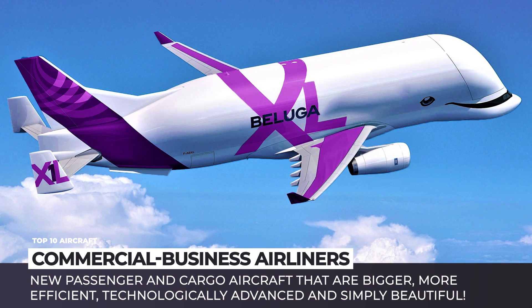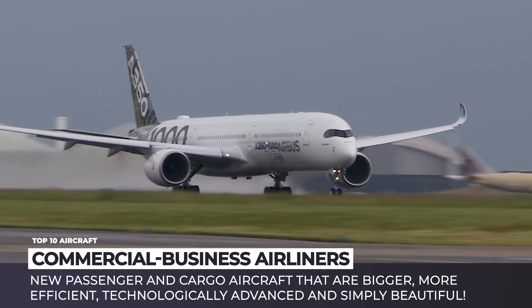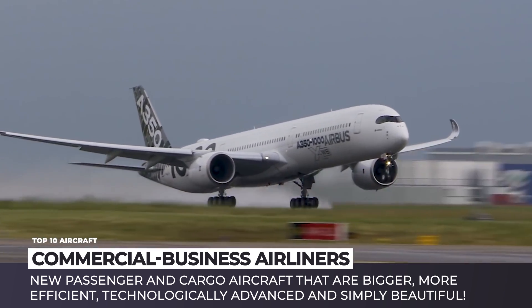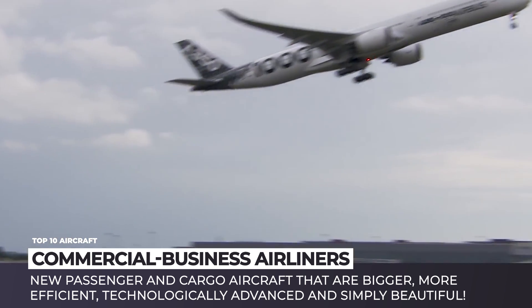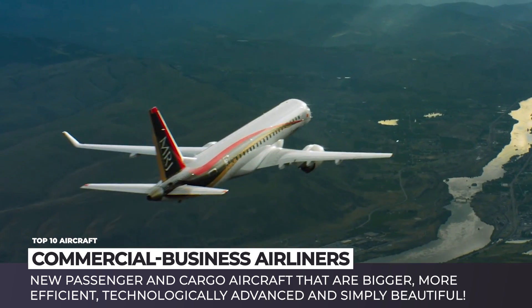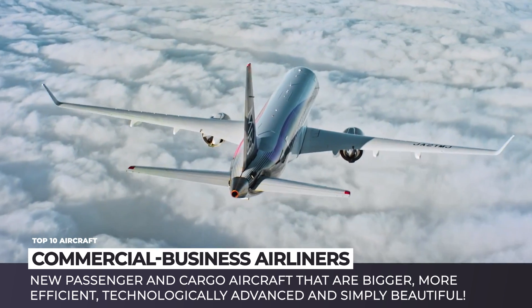When waiting at the airport gate or looking up into the sky, do you often wonder what model of airplane will be carrying you across continents or bringing you the next Amazon shipping? Probably not, but the world of commercial aviation is actually very active and diverse. Even though modern airliners can serve in fleets for decades, the new releases are surprisingly frequent.